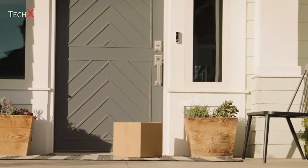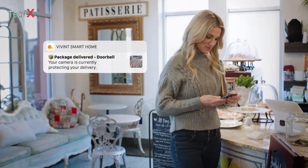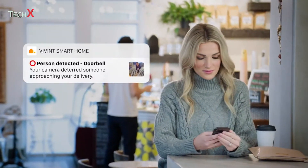Vivint's SmartSentry technology intelligently detects when those packages are delivered. But Doorbell Camera Pro goes beyond just detecting — it can also automatically repel would-be thieves. With an audible chime and light ring that illuminates when someone approaches your packages, so your packages stay protected even when you're not around.